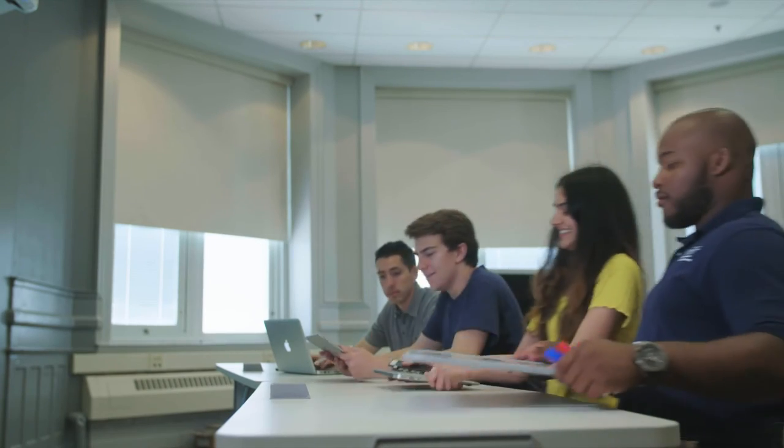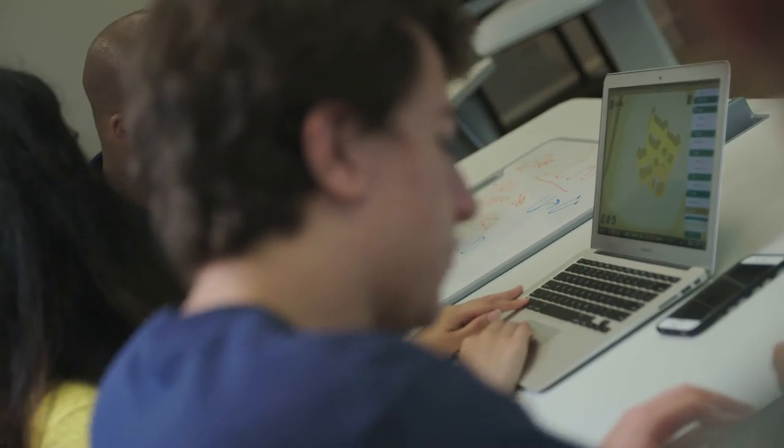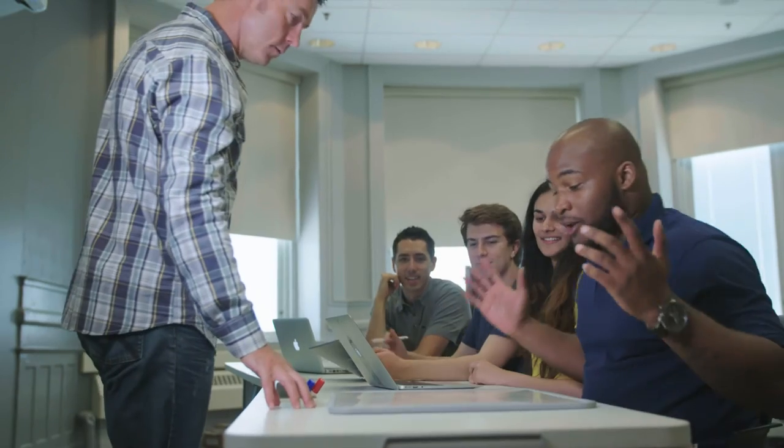One of the things you'll find in this classroom is movable furniture. We don't want to tether students or faculty to some spot where we have to adjust the learning to the environment, but rather we'd like to adjust the environment to the learning.